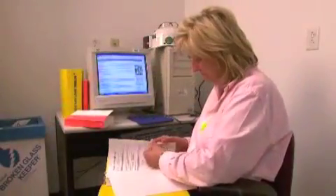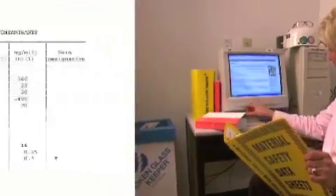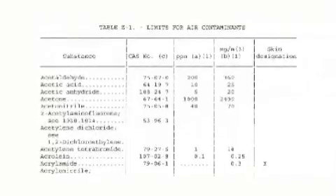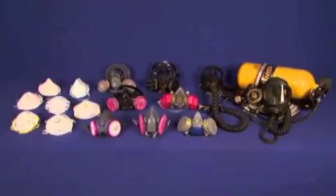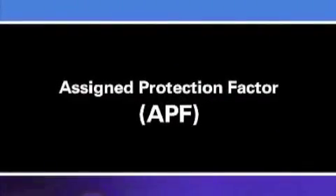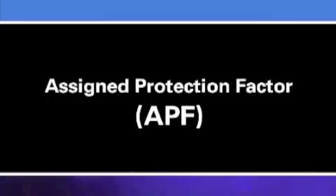Once your employer has identified the type and amount of airborne contaminant present in your workplace, your employer will use this information to determine how much protection the respirator needs to provide. Different types of respirators offer different levels of protection. The measure of a respirator's protection capability is called the Assigned Protection Factor, or APF.